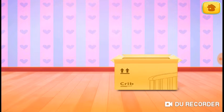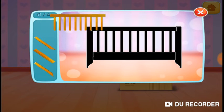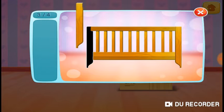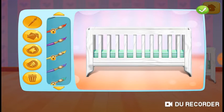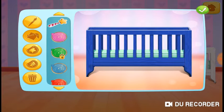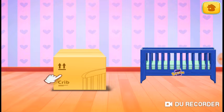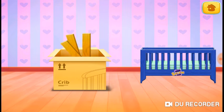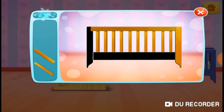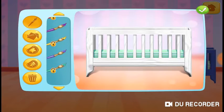Let's open the box and fill the crib. Well done. Cool. Get creative. Let's build the second crib. Amazing.